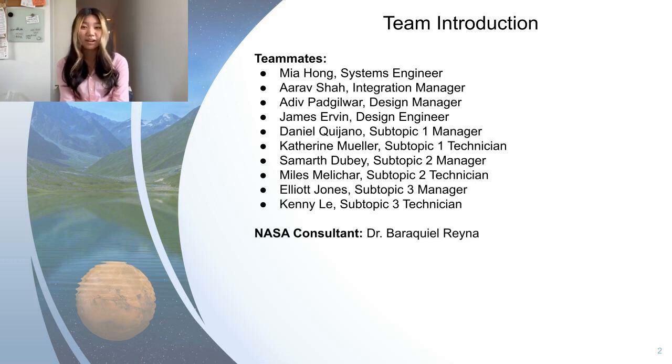I'll go first. I'm Mia Hong, our team's systems engineer, and one fun fact about me is that I play tennis.